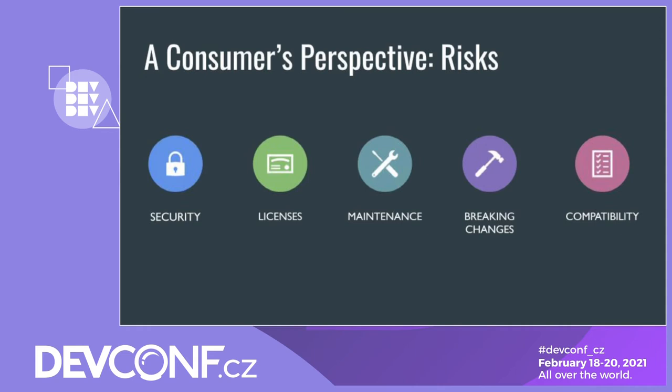I think all of these risks are widely spoken about from a consumer's perspective, and there are some known actions you can take to mitigate against them. For security, there are a number of tools and commercial services that can alert you of known vulnerabilities in your open source dependencies. Some of these tools will go a step further and automatically update your dependencies for you, or patch them when a fix is available. For licenses, many consumers will have a list of accepted license types, and those building commercial projects will often have more stringent legal review processes before open source dependencies can be incorporated into their products.